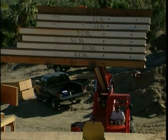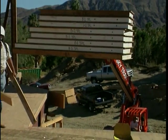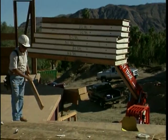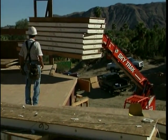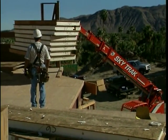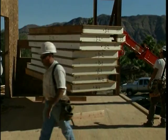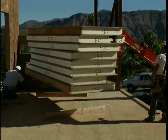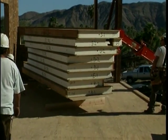The first advice I'd give anyone using structural insulated building panels is to get an experienced crew with the proper tools and equipment. As you can see from the panels here on site, some of them are fairly large. They allow you to build a lot of wall surface or roof surface in a very short time, but because of their size, it takes some logistics in handling — so get an experienced crew.